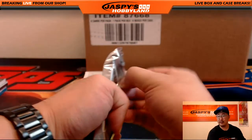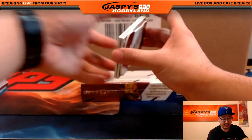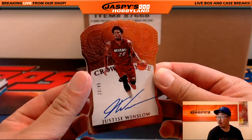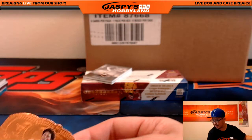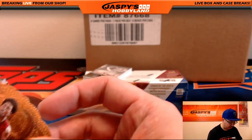And the next one. Got a die cut coming up. The die cut is Justice Winslow, 23 out of 85. Justice Winslow die cut auto. Justice is served to David Barrows. David B. 209.